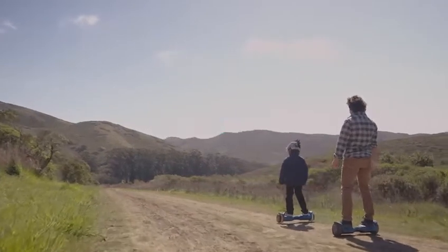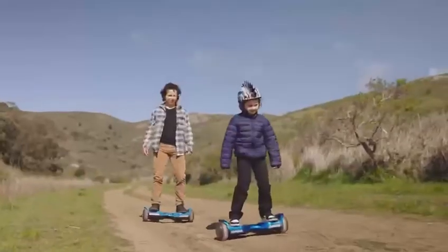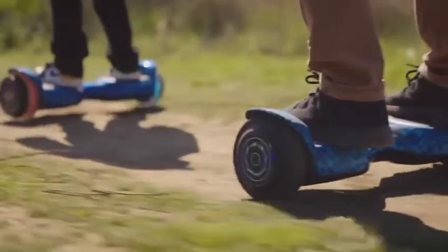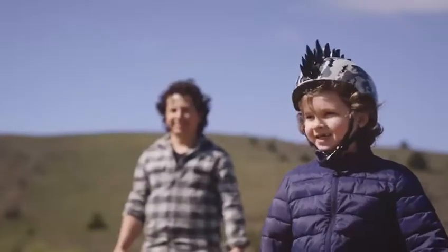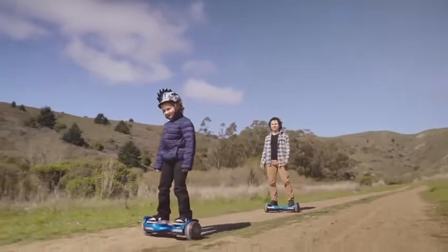Introducing Gyroar G11, the ultimate hoverboard in style and comfort. It has dual 250-watt motors and solid, sturdy tires. It can achieve cruising speeds of 8 mph over sand or gravel, perfect for off-road travel.